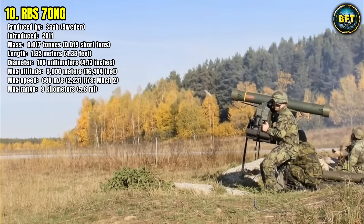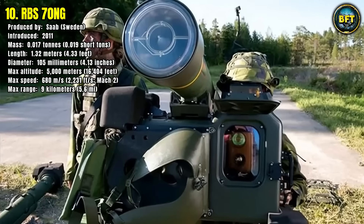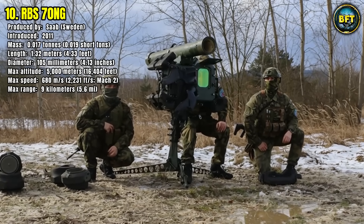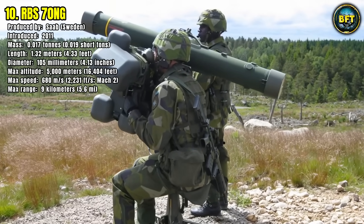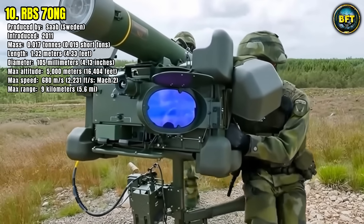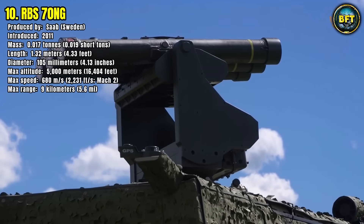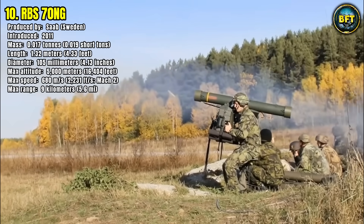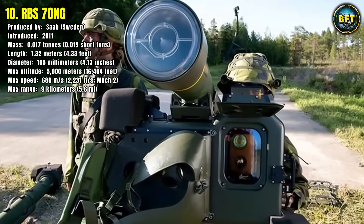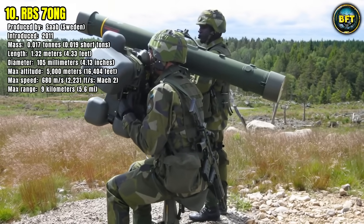This isn't a fire-and-forget weapon. It uses a unique and unjammable laser beam riding guidance system — the operator keeps the crosshairs on the target, and the missile follows the laser path with extreme precision. The missile measures just 1.32 meters in length and 10.5 centimeters in diameter, weighing only 17 kilograms. Despite its small size, it screams towards its target at Mach 2, over 2,400 kilometers per hour. It can engage helicopters, drones, and attack aircraft up to 9 kilometers away, reaching an altitude ceiling of 5,000 meters, making it a lethal and highly mobile asset for ground troops.